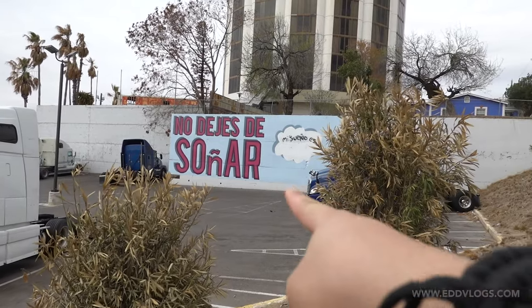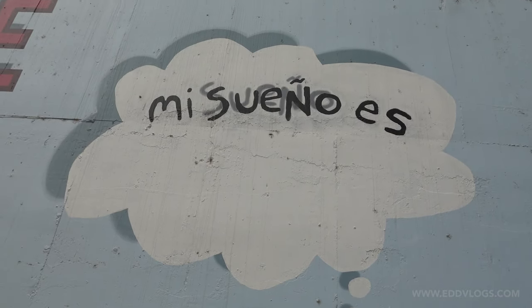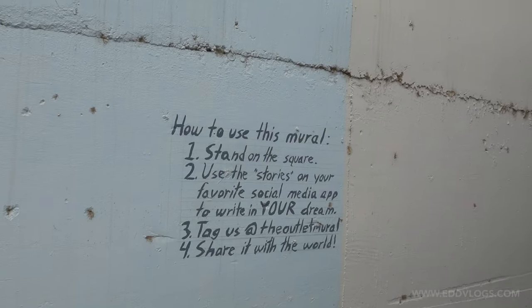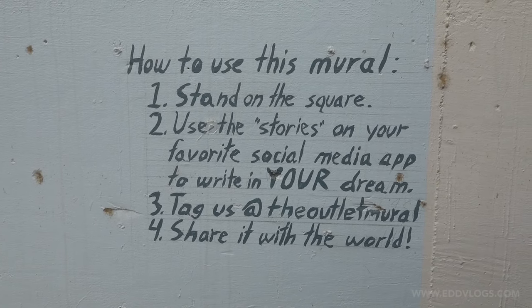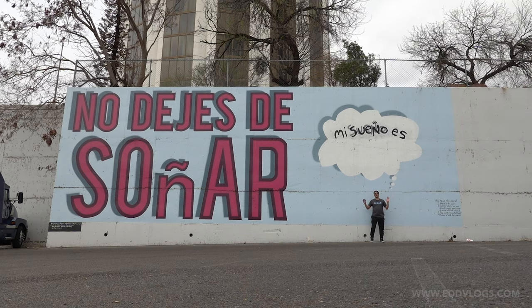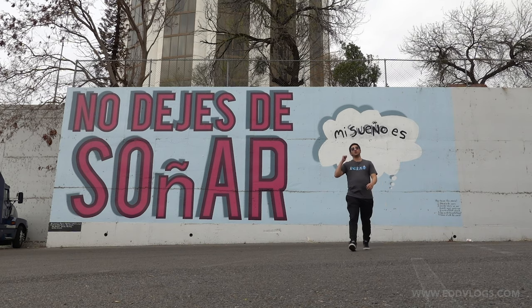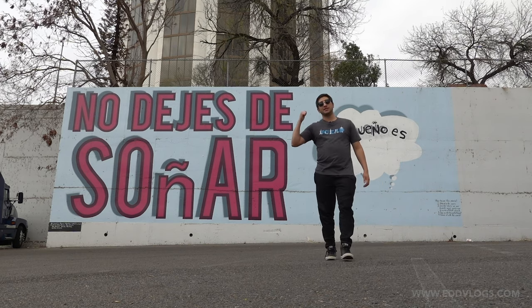This mural reads 'No dejes de soñar,' which translates to 'never stop dreaming.' There's also a thought bubble that reads 'Mi sueño es,' which is 'my dream is' in English. You're supposed to stand on a marked square so you're in the right position for a picture. I really like this mural because it's interactive — you can come by, do some shopping at the outlets and take a picture here. It's also a cool reminder to never stop following your dreams.